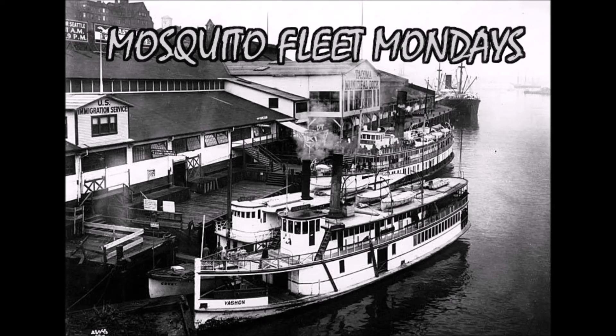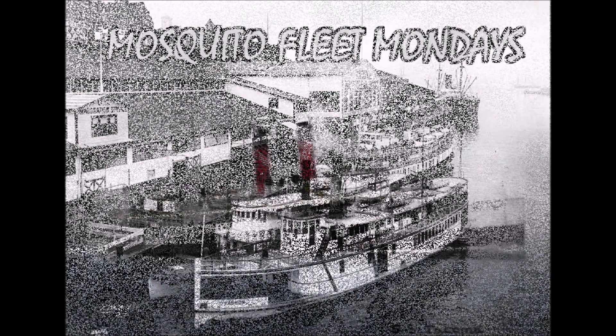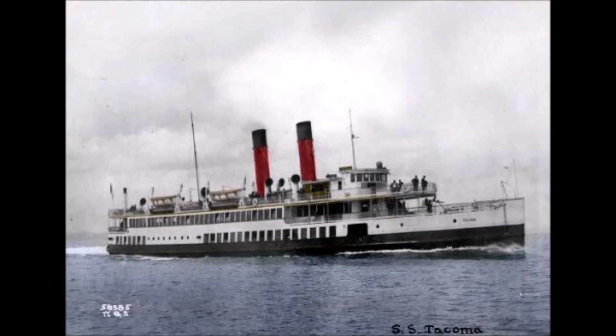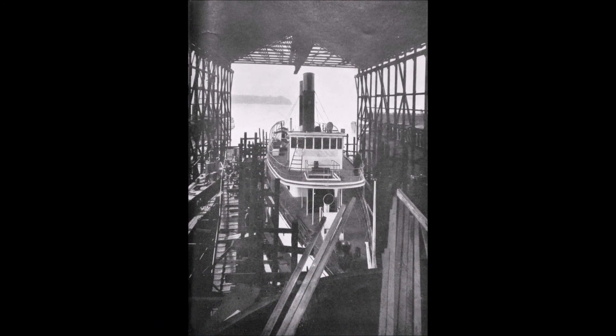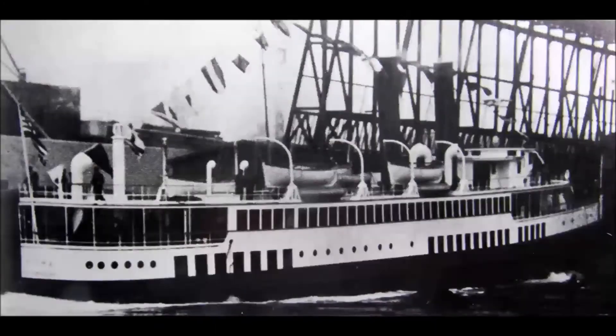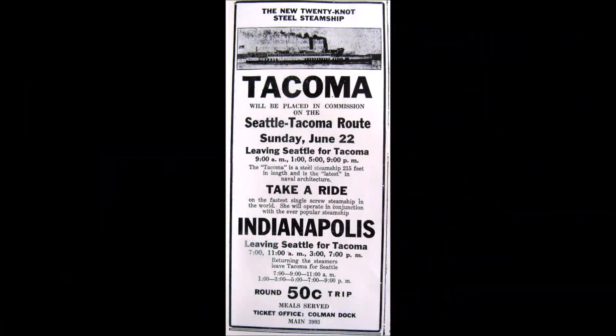Welcome to Mosquito Fleet Mondays, where we look at prominent vessels in Puget Sound history. Today, we'll be looking at the steamship Tacoma. The Tacoma was launched in 1913 at the Seattle Construction and Dry Dock Company. The Puget Sound Navigation Company had requested a fast, steel-hulled passenger vessel for the Seattle-to-Tacoma route, so a 209-foot ship with a top speed of 21.5 knots, or 25 miles per hour, was delivered. This made the Tacoma the fastest single-screw passenger vessel ever to operate in commercial service.